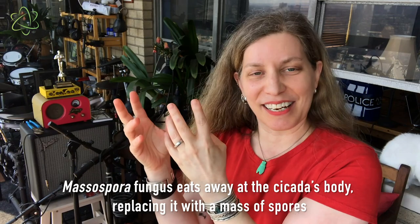What does this fungus do to an infected cicada? It's kind of like something out of a horror movie. The fungal spores basically gnaw away at the genitals and at the abdomen, and essentially replace the rear end of the cicada with a clump of fungal spores.